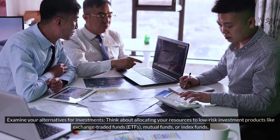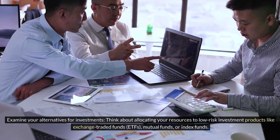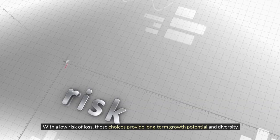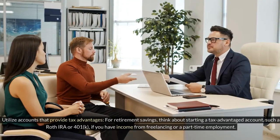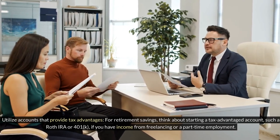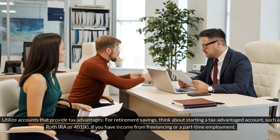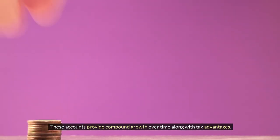Examine your investment alternatives — consider allocating resources to low-risk products like exchange-traded funds (ETFs), mutual funds, or index funds, which provide long-term growth potential and diversification with low risk. If you have income from freelancing or part-time employment, think about starting a tax-advantaged retirement account such as a Roth IRA or 401(k), which offer compound growth over time along with tax advantages.